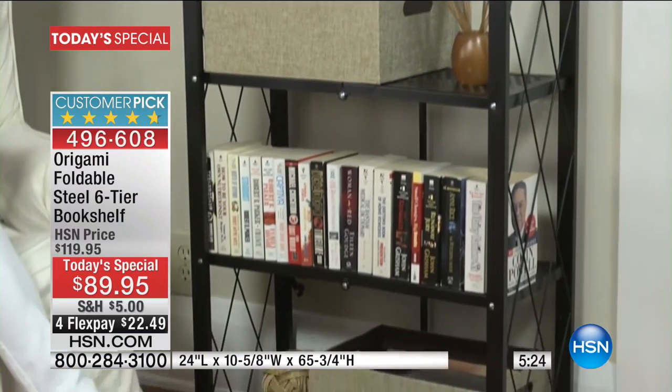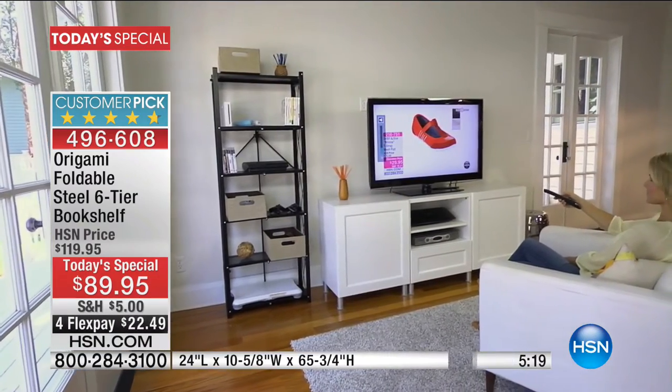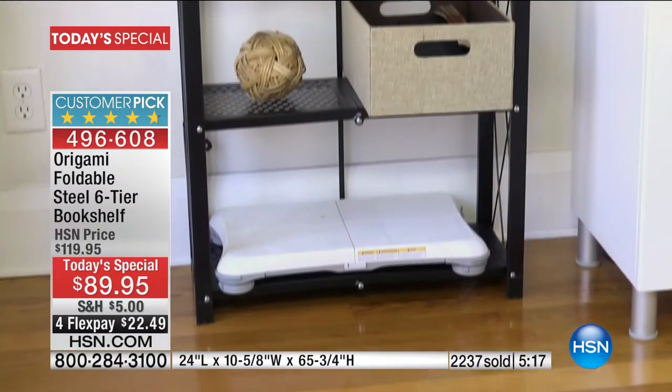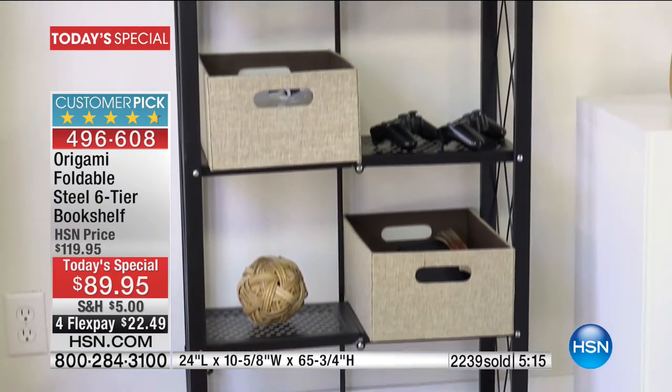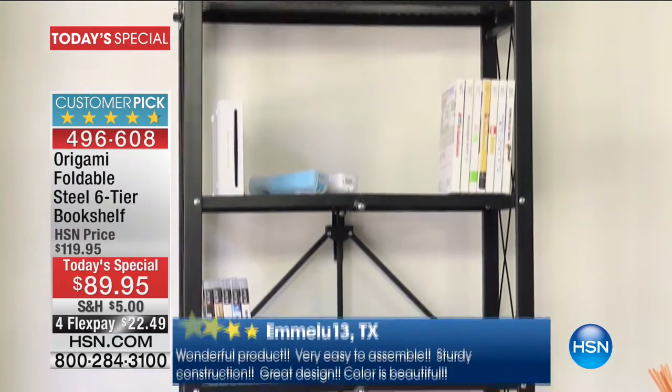It is the lowest price we have ever done. You've got Flex available for you today. You spend an extra $10 and you get free shipping on all of it. Join the over 2,200 people who've said this is a smart shelving solution and it's beautiful.